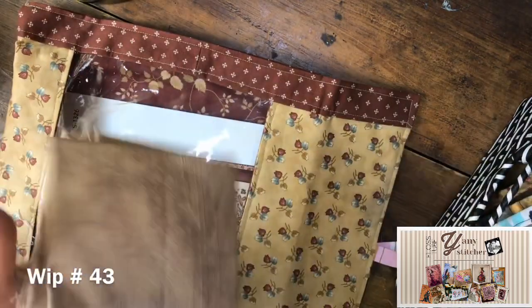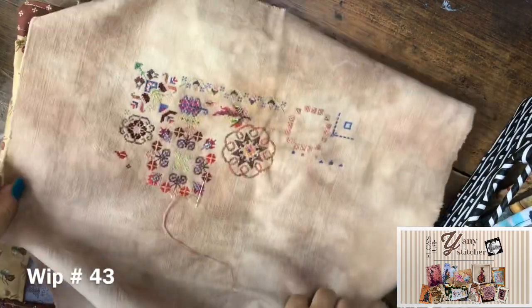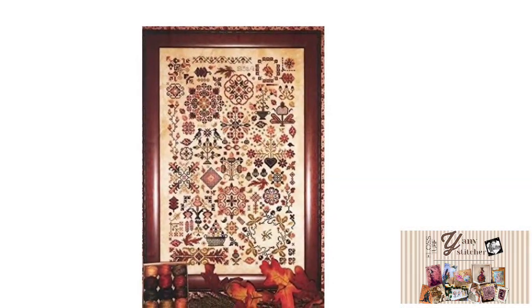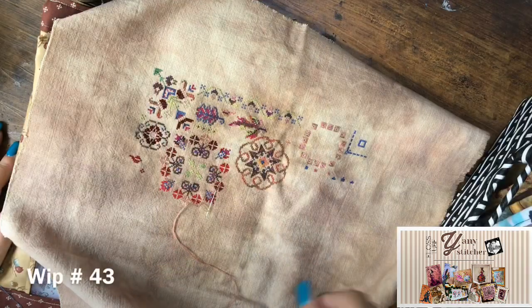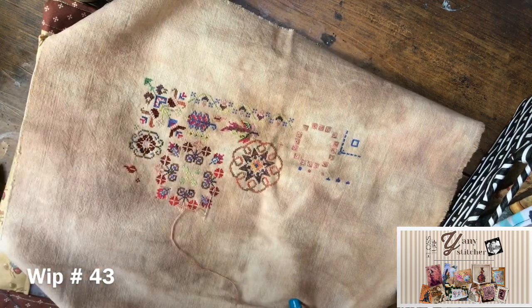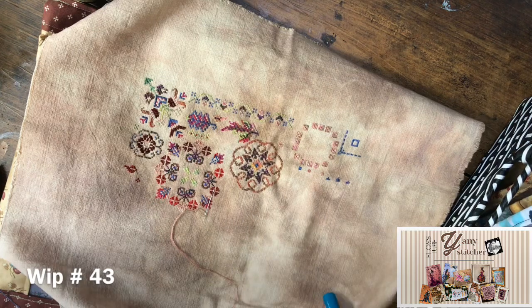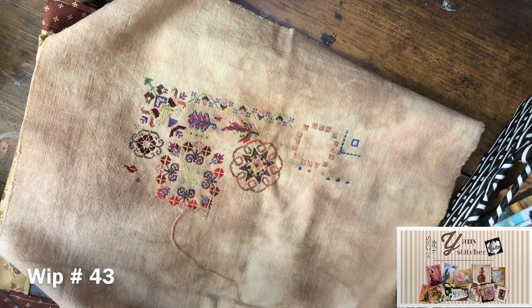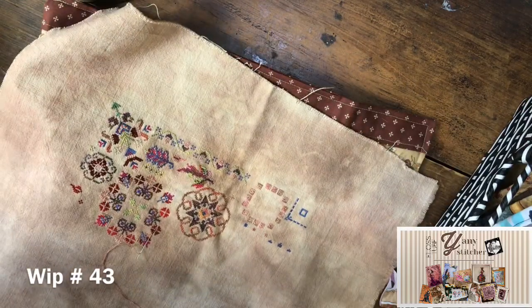This is Autumn Quaker with a conversion of DMC and some flosses that I dyed. I've only stitched a few little motifs here and there — still a lot to do — but I really love this design and the colors. The fabric is a piece of 40-count fabric that I dyed.